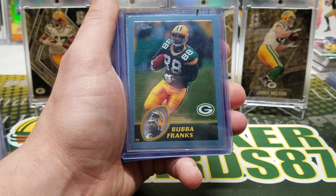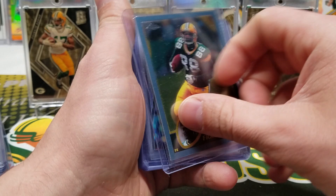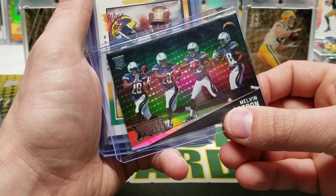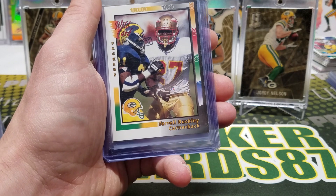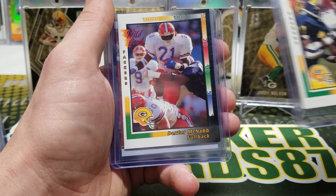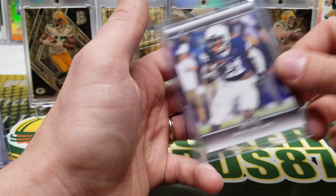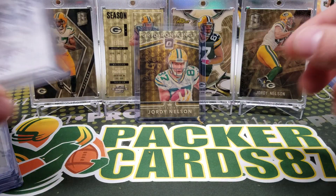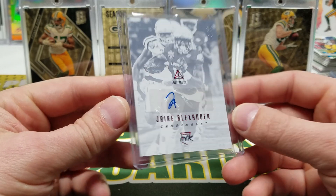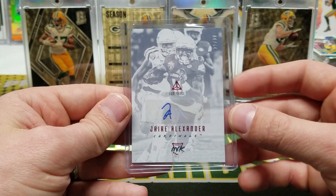Roger — Richard Rogers, Bubba Franks, Topps Chrome, what is this, 2002? 2003, okay. Melvin Gordon Prism. Rookies and Stars Longevity Melvin Gordon — that's nice. Dexter McNab, those wild cards — those are cool. TJ, Jamaul Williams. I think this is the card I actually traded for — this Jair Alexander from Luminance, number 10 of 10. I think this dude is a stud and he's only gonna get better. Very cool man, dig that.